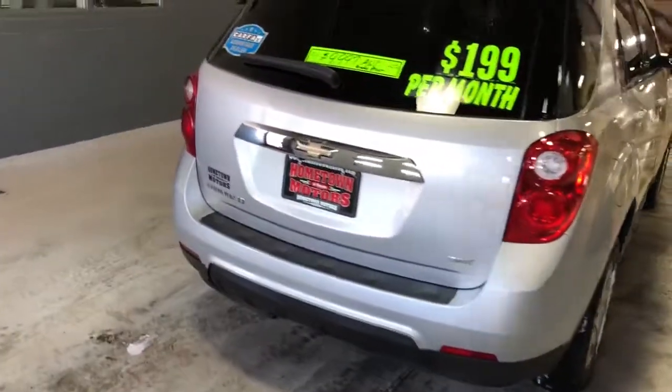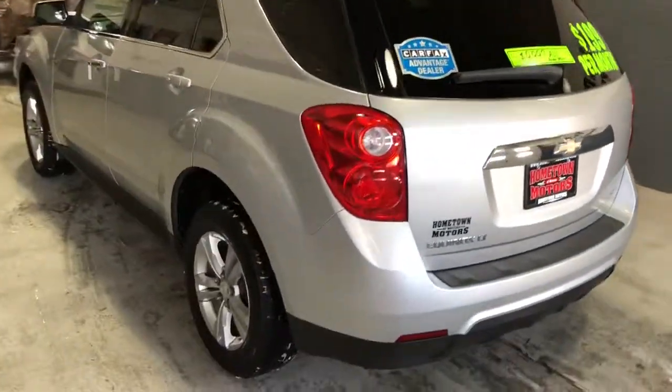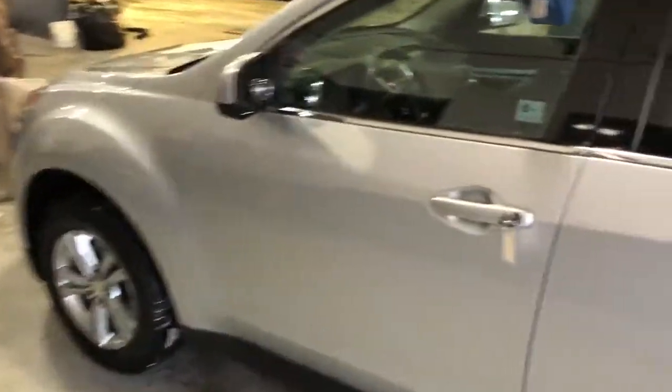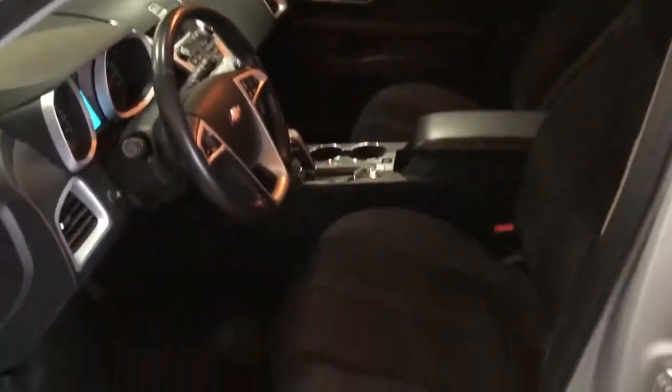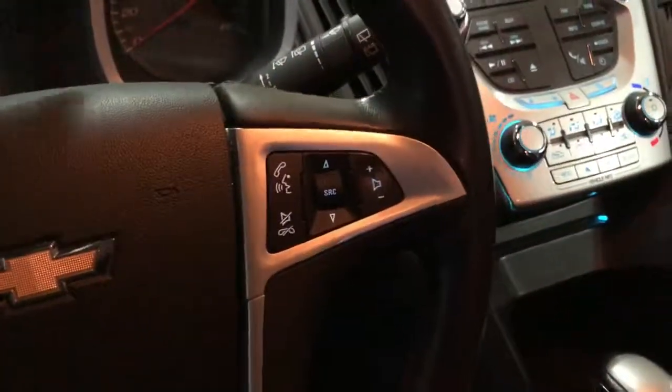Here's a backup camera. Remote vehicle start, 98,000 miles, clean Carfax report. Power windows, power door locks, power mirrors, cloth interior, tilt and telescoping steering wheel with cruise control, steering wheel stereo controls.